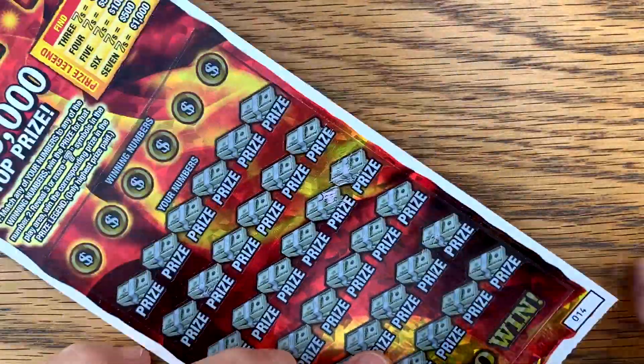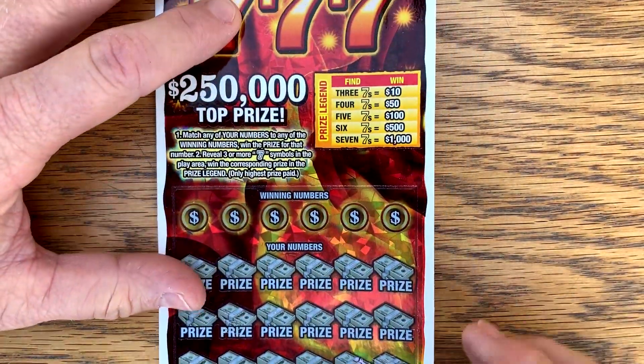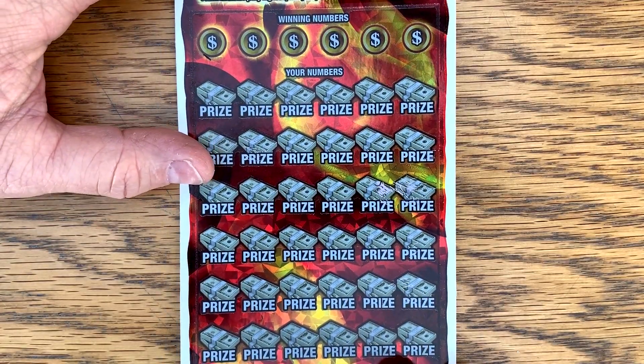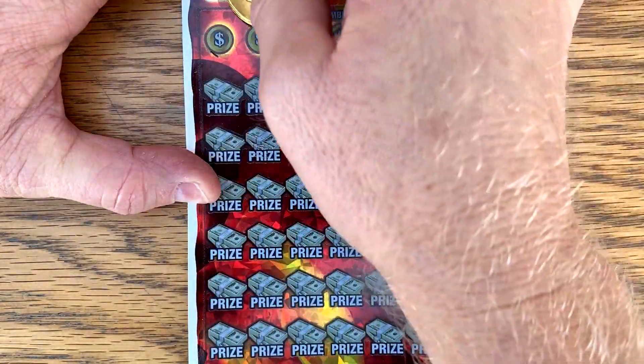Alright, let's try the triple sevens. I still want to like this ticket — we'll see. I'm going to zoom out just a little bit. Looking for the matching win or at least three sevens for a break even. The more sevens you get, the more money you get. In theory — I have yet to get anything more than three sevens on this ticket.